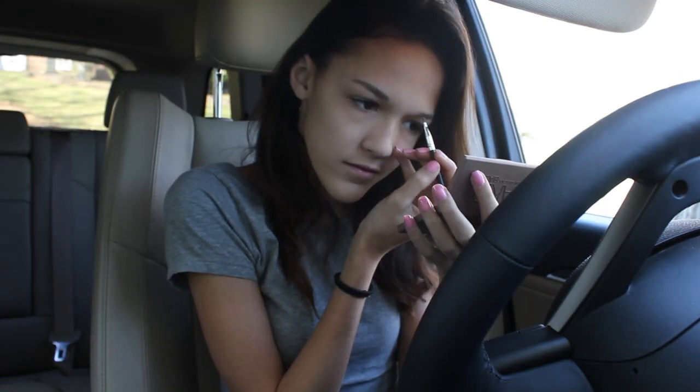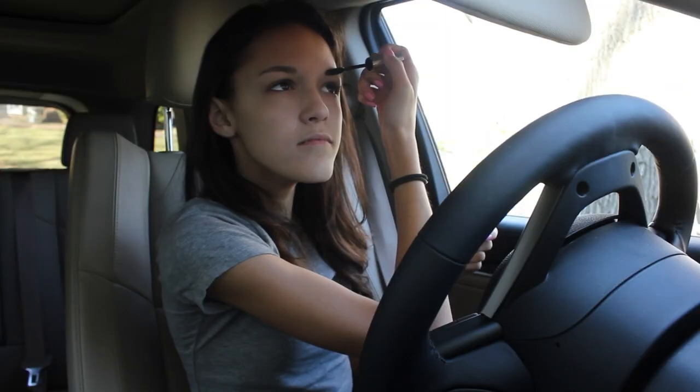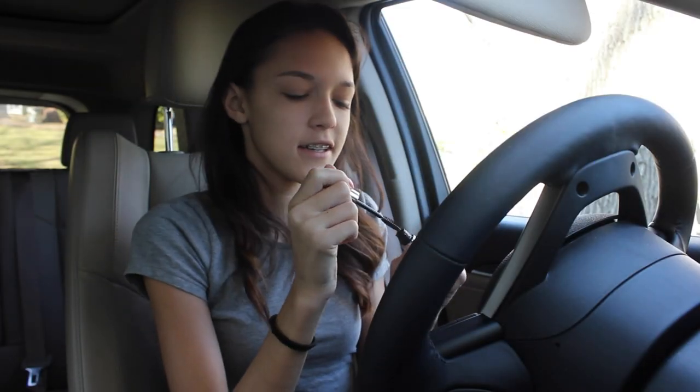For filling in my eyebrows, I'm just going to be doing the normal thing I always do, which is taking my Naked Basics palette and lightly filling that in for a little bit of color. Then taking my Anastasia Clear Brow Gel, I'm going to be setting all of that product and shaping my eyebrows.